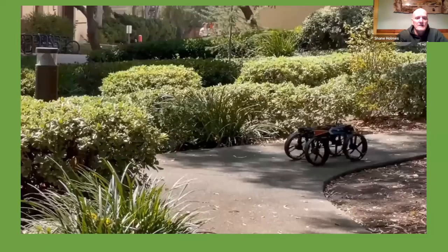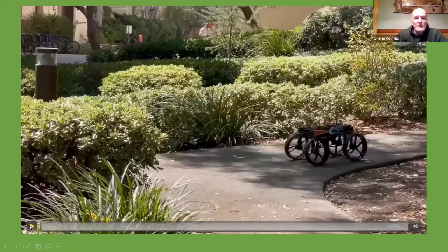Here's a little video to play — this is of a transforming drone.